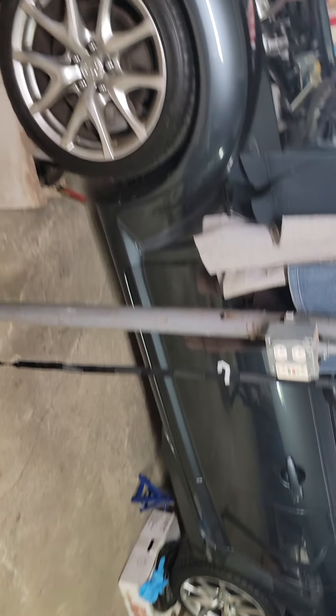All right, it's the RX8. Looking good — I got it all jacked up, ready to work on.